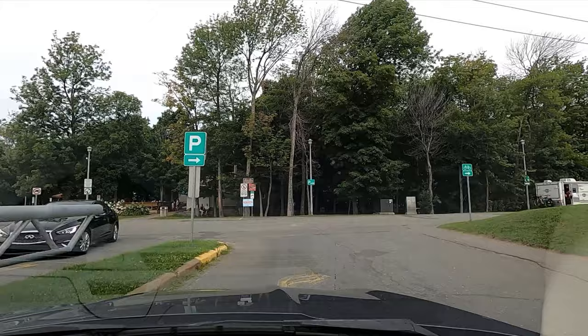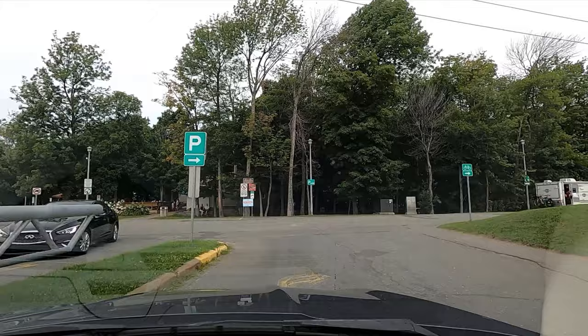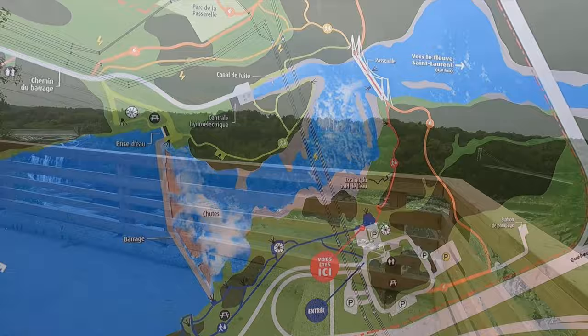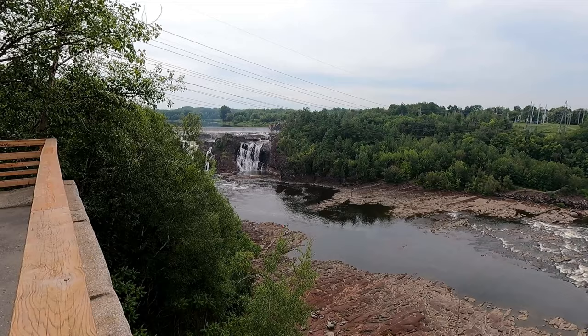On our way into Quebec City driving along the Trans-Canada Highway, we saw a beautiful waterfall and suspension bridge — Le Parc Deschutes de la Chartier, or the Chartier Falls Park. It looked really cool, so we had to stop and check it out. We are in the city of Lévis, which is across the St. Lawrence from Quebec City.